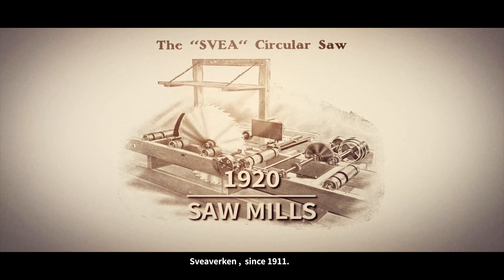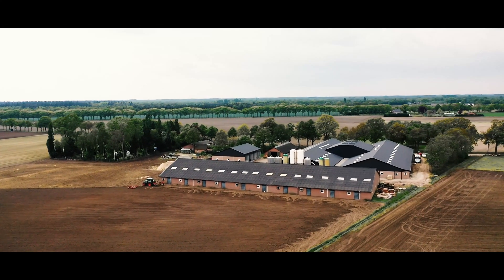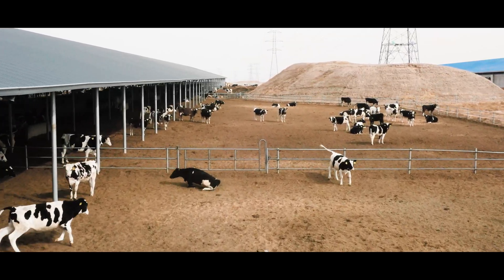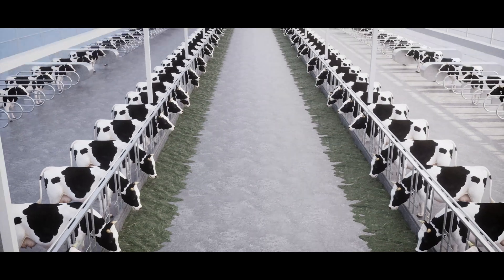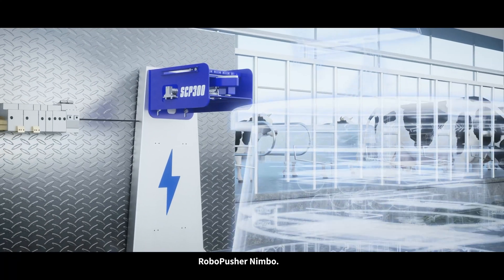Svia Verken, since 1911. Innovation for life. Svia Verken's latest feed pusher robot: Robo Pusher Nimbo.